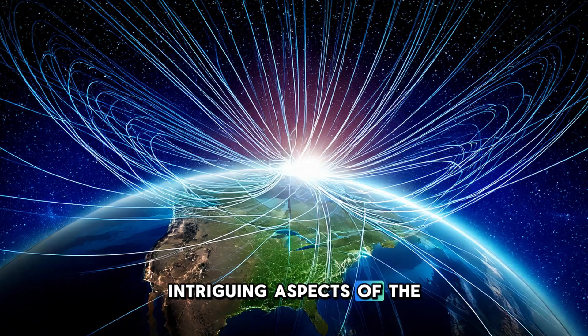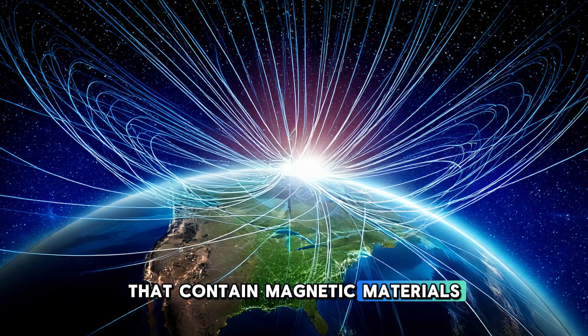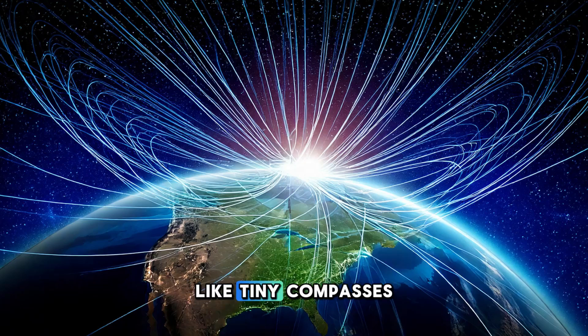One of the most intriguing aspects of the magnetic field is how it affects life on Earth. Many animals — including birds, turtles, and even certain bacteria — use the magnetic field to navigate. These animals have a sense known as magnetoreception, which allows them to detect the magnetic field and use it to find their way. For example, migratory birds are able to navigate thousands of miles by sensing the Earth's magnetic field, allowing them to travel between their breeding and wintering grounds. Similarly, sea turtles use the magnetic field to return to the same beaches where they were born to lay their eggs. The exact mechanism behind magnetoreception is still not fully understood, but it is believed to involve specialized cells containing magnetic materials such as magnetite, which may act like tiny compasses, allowing animals to detect the direction and strength of the magnetic field.